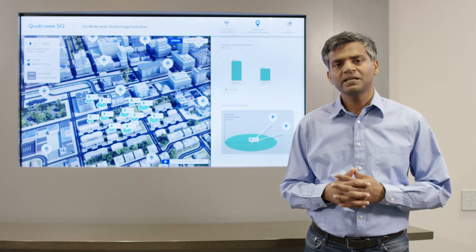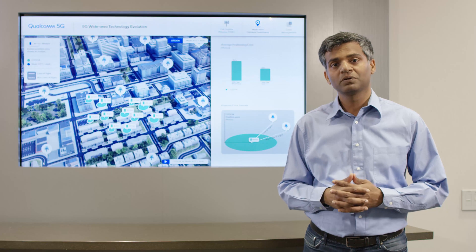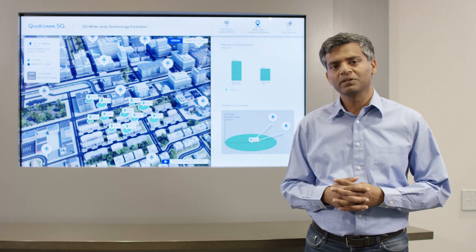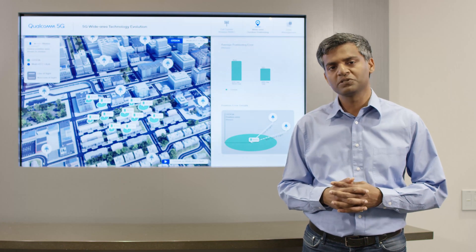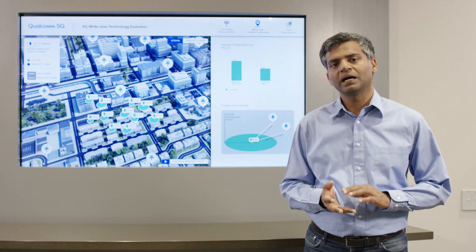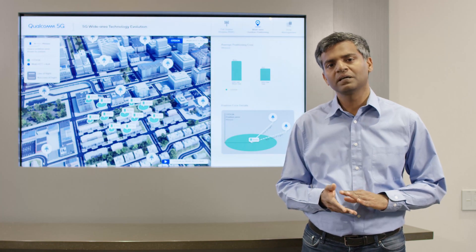The second demonstration we have here is on positioning in 5G networks. 3GPP has added support for several positioning techniques in 5G, building on the foundation of LTE-based positioning, including round-trip time (RTT), angle of arrival, angle of departure, and time difference of arrival. In this demo, we will compare an existing method based on time difference of arrival with multi-RTT plus angle of arrival.